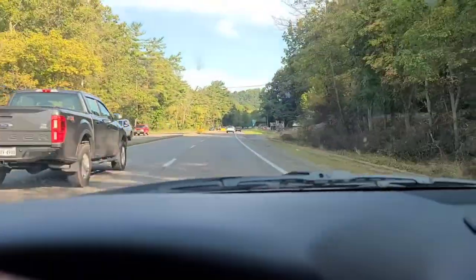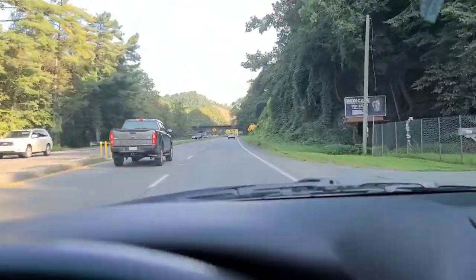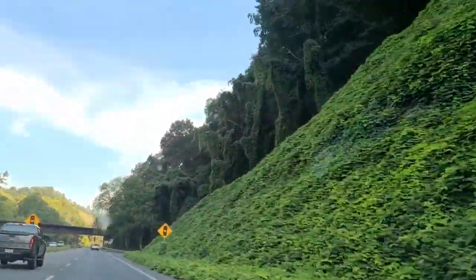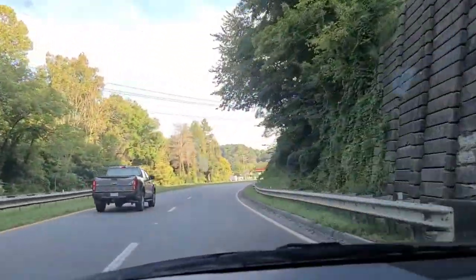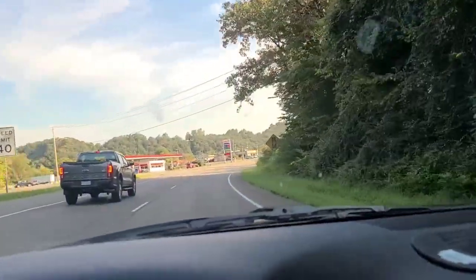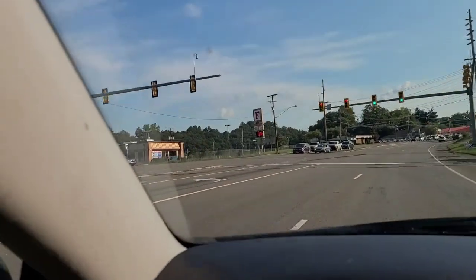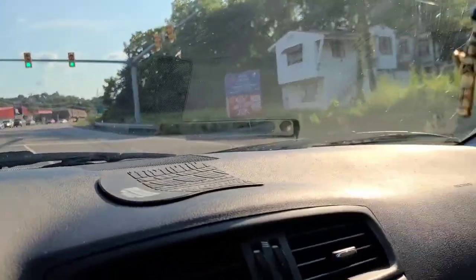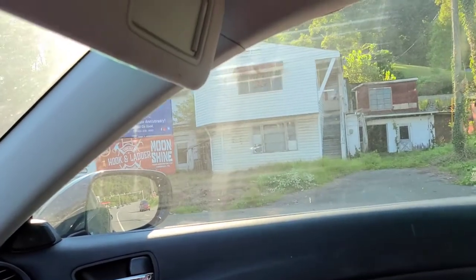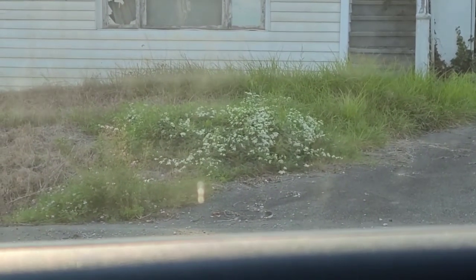Everything around here is turning brown and yellow, as you can see. This is the road between Gate City and Weber City. You can see all the kudzu up there, taking over the trees. And then we go under this trellis here. That building right there used to be a Wendy's but they shut it down. These buildings have always been empty — I've lived here for 13 years and they've always been there. Oh, I wonder what that pretty plant is right there.